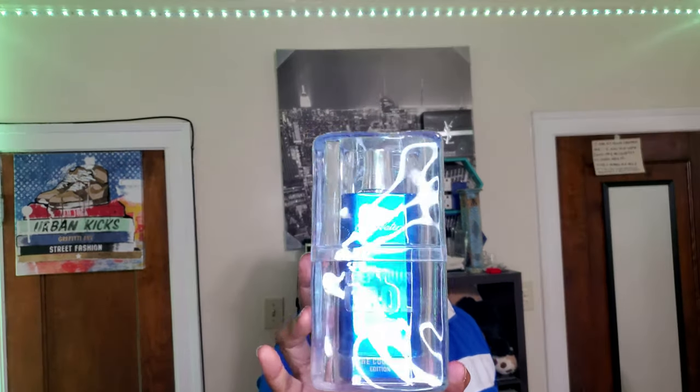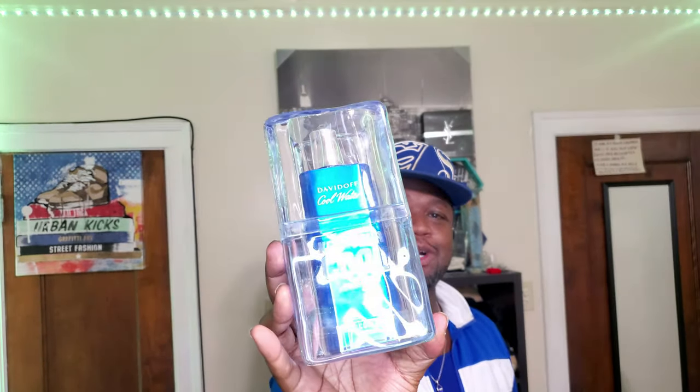For those who don't necessarily like mint or peppermint, this may not be your jam. But that box and big ice cube presentation is so dope.